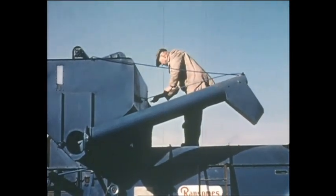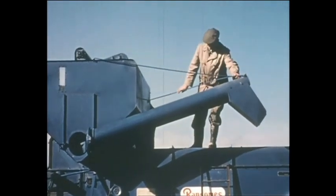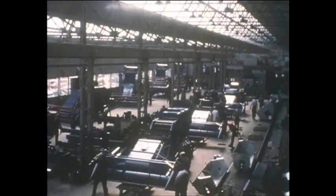The discharge auger, which empties the tank, folds back for transport. But before seeing these machines in action, let us add to our knowledge by paying a visit to the assembly line.